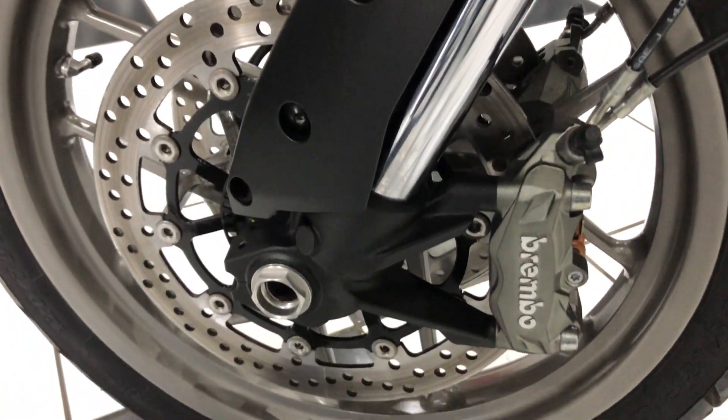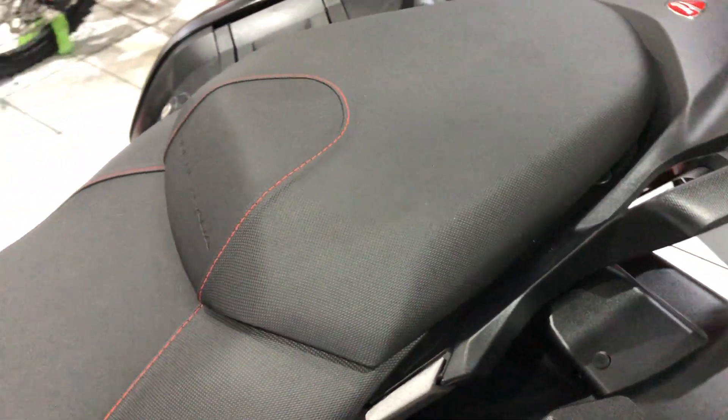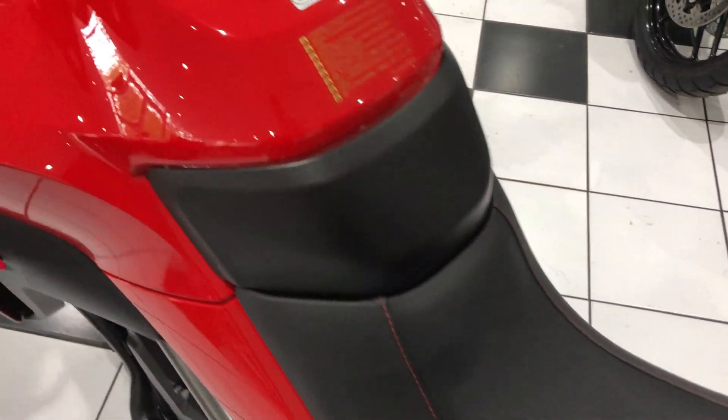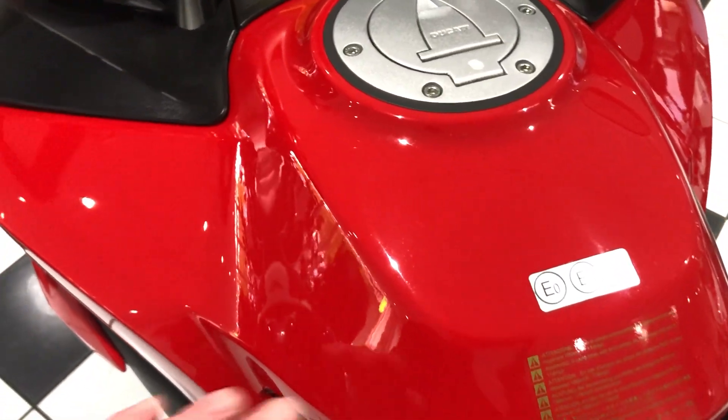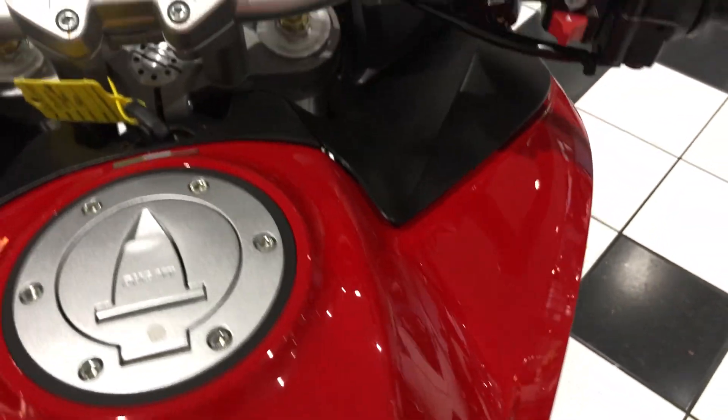The left-side front wheel is beautiful. Going over the top, the seats are in excellent order — no rips or tears. The top of the fuel tank is gorgeous glossy Ducati red paintwork, all unmarked.